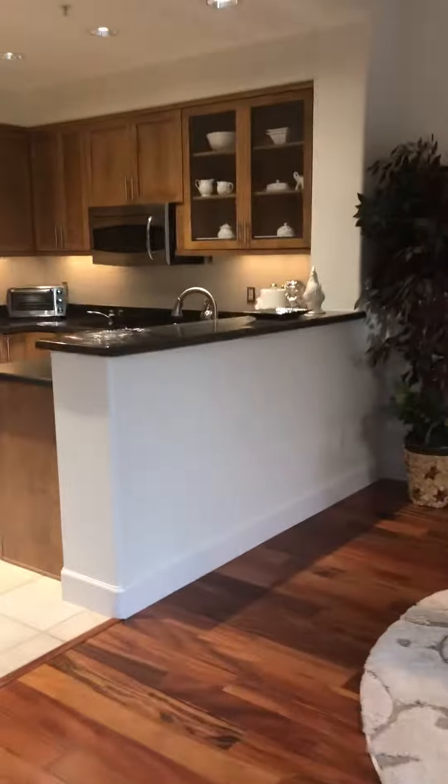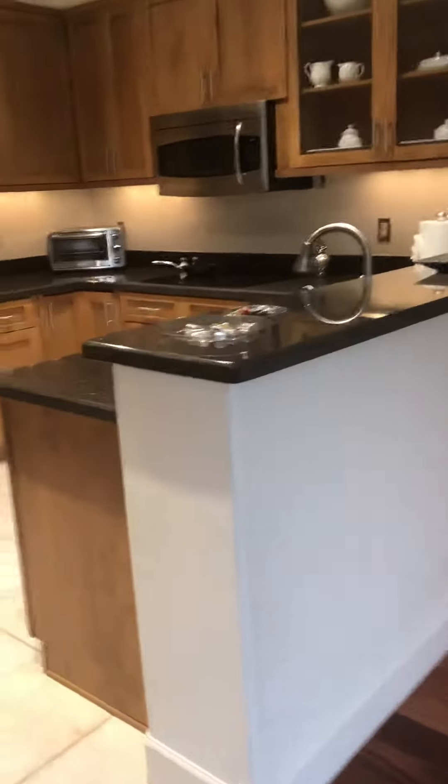And then you've got a patio out here off the back as well. This is being sold with all the furnishings and it is rented January through March for a total of $18,000 in rent. Let me know what you think.